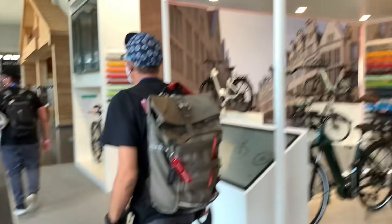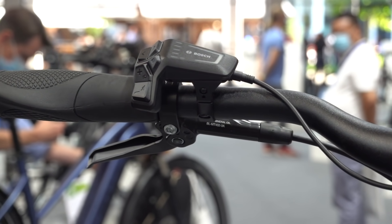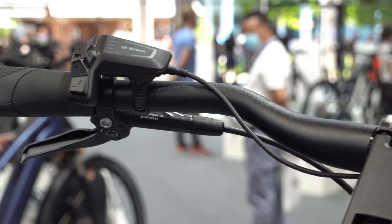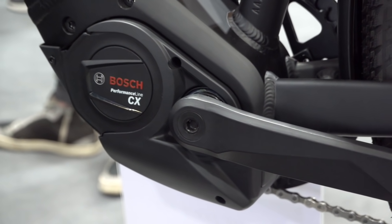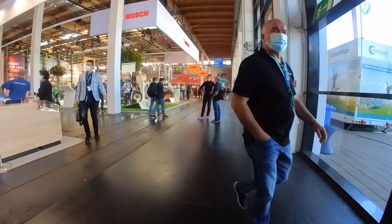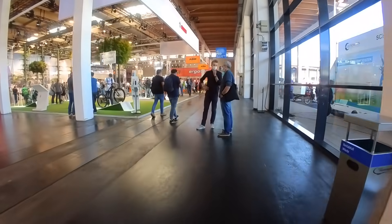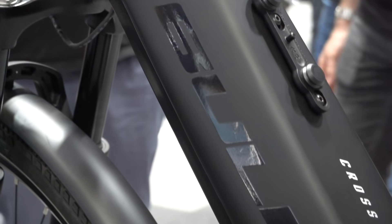When it comes to e-bike drive systems, Bosch is one of the biggest names in the game, and they showed off their new smart system at the show. It includes larger batteries, a new display and a remote, and a new smartphone app that allows over-the-air updates and a whole host of possibilities for new features that Bosch can push to its e-bikes. We saw the new system installed on some Bowles e-bikes, some of the first to receive the updated drive.